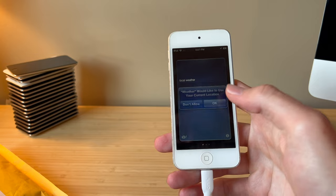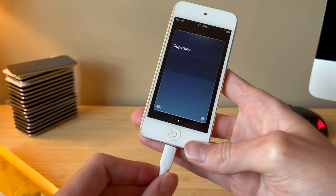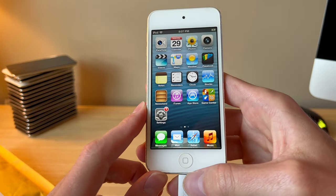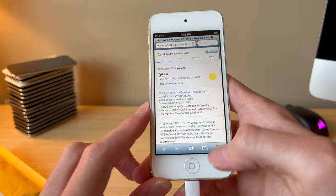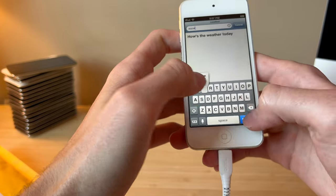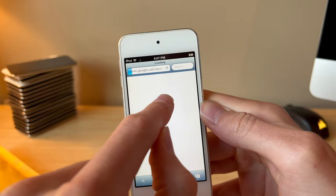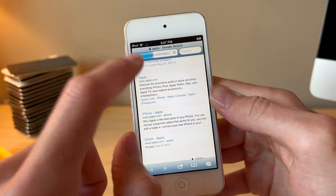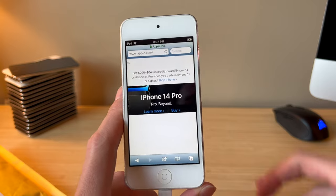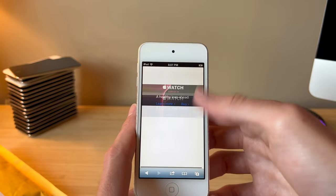I don't think the Weather app works. There's a little funky charging port on this one. Stocks does not work either. We can try Safari — I think it works but maybe not so well. Let's try Apple's website. I do think there's a bright spot on the display. The website kind of loads, but I wouldn't really call this usable.